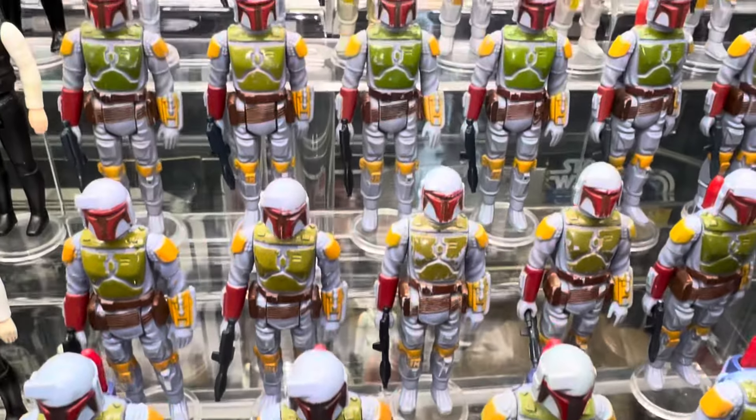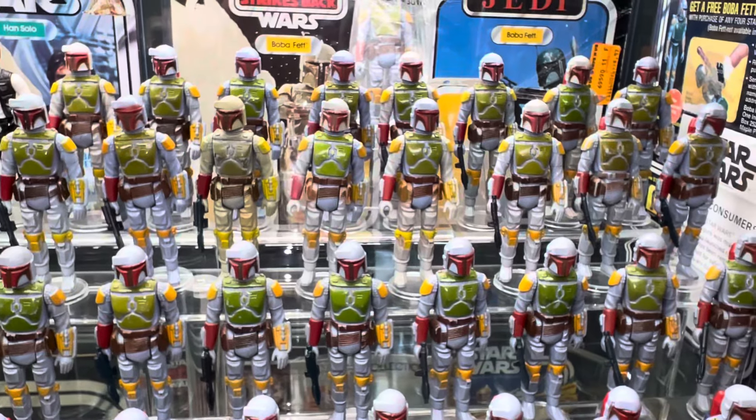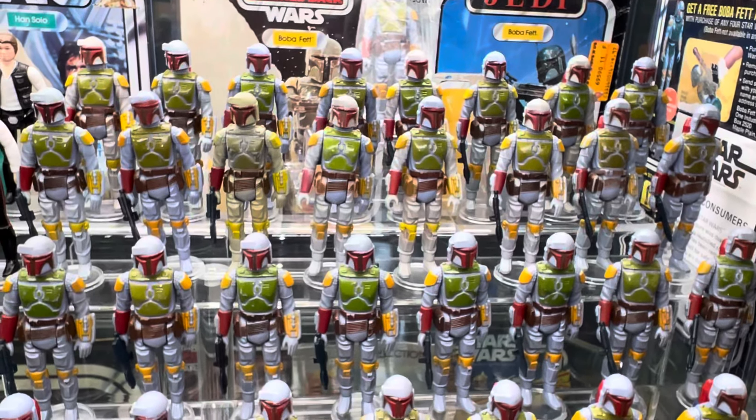The rest of these are all made in Hong Kong. Only one factory in Hong Kong made Boba Fett, and that was the Cater Factory. And you can see a good shot of them here.